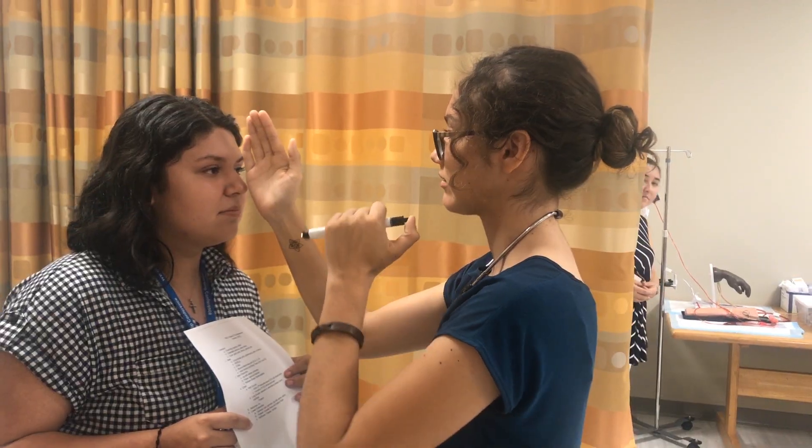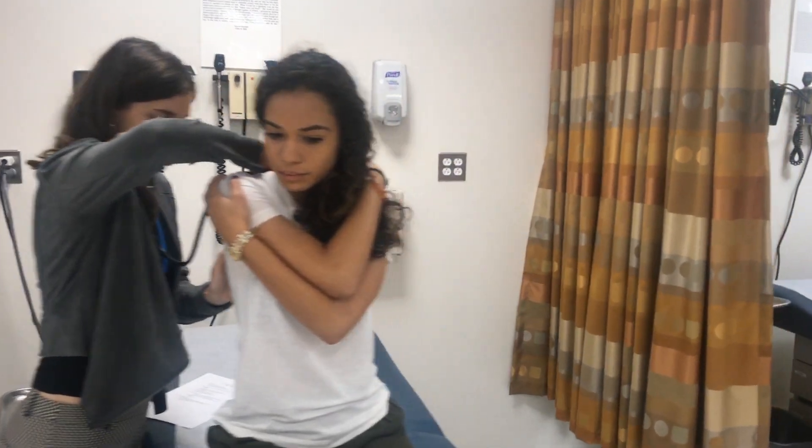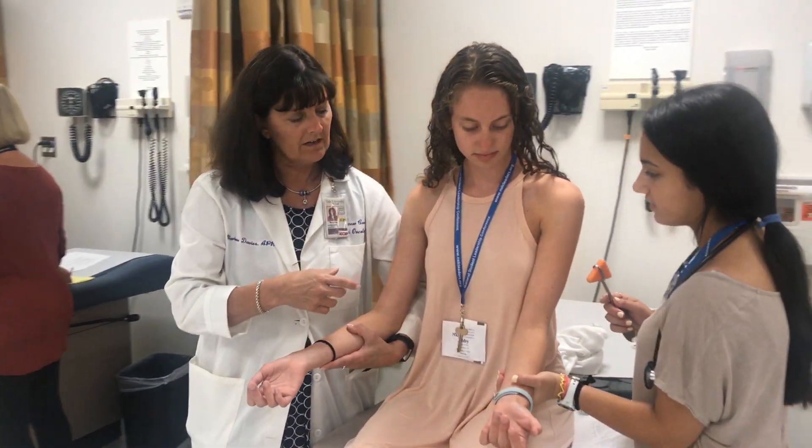Today we did physical assessments and we listened to different heart sounds on a mannequin. First I learned how to assess someone's eyes, how to talk to a patient when I walk into a room, how to listen to their heart and their lungs, and how to look at their different reflexes.